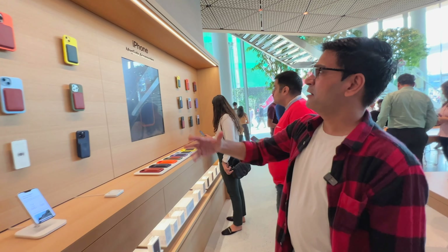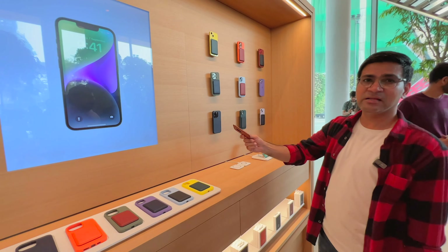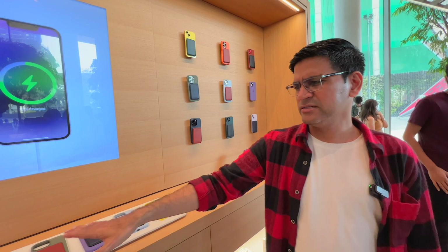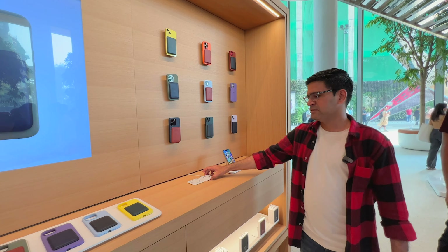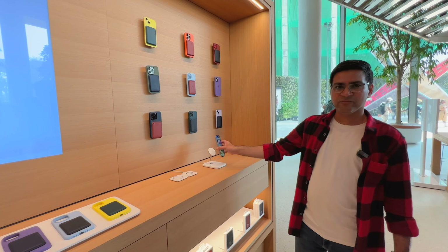Here are iPhone MagSafe accessories where you can get a real experience. All the different colors — leather, silicone — all the things are available. This is the charging pad and here is the iPhone MagSafe blocking case.